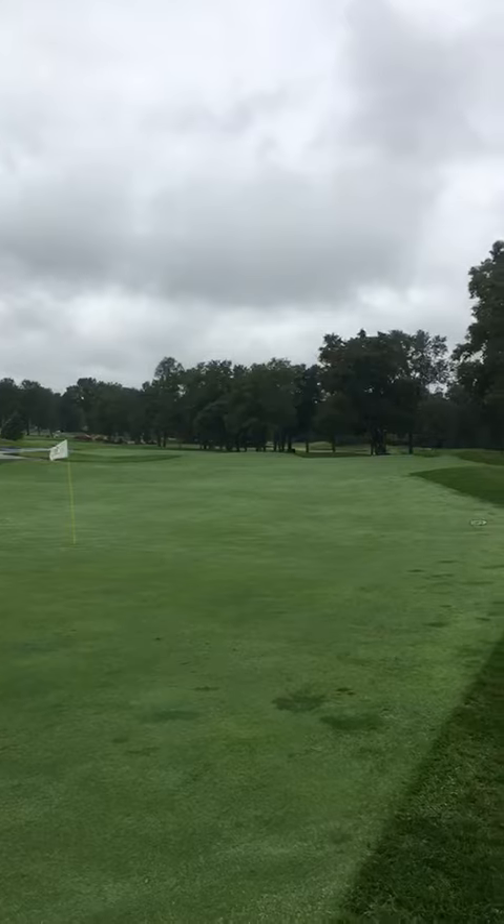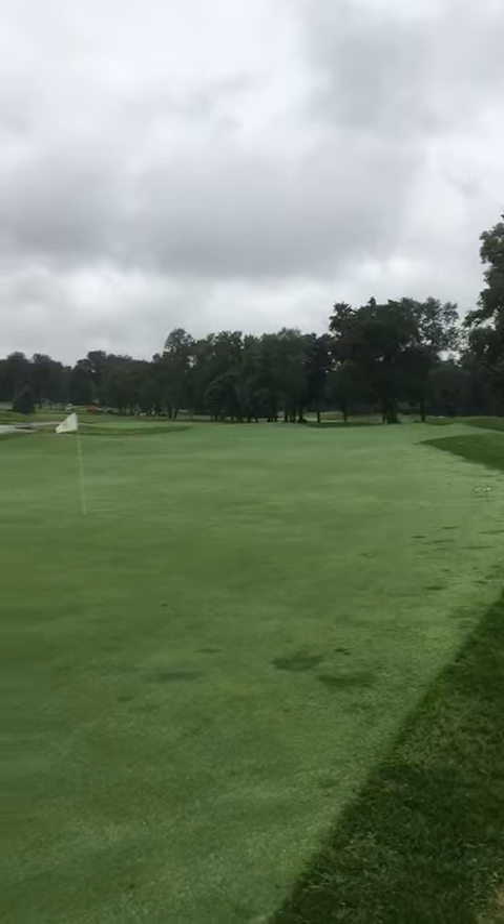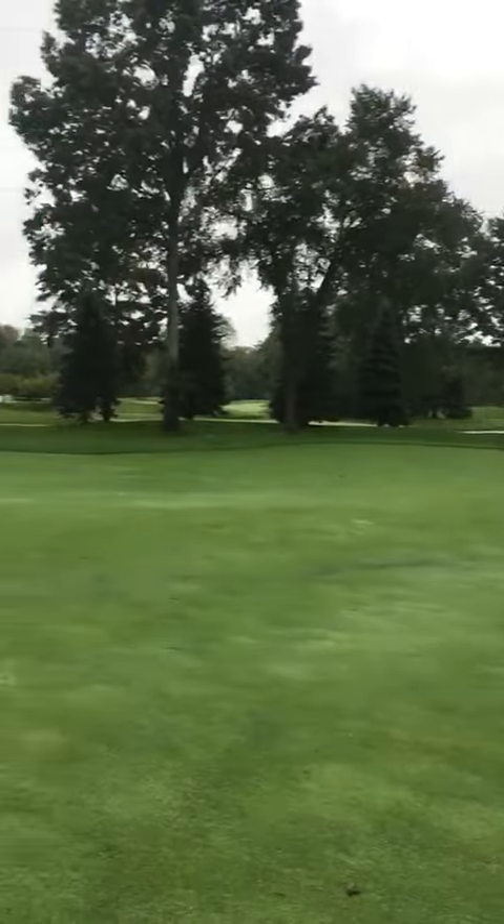We kind of started — we have the bunker on the left of 4 shaped in. Can't get over to the one on the right, it's just too wet and would cause way too much damage at this point. Hopefully next week.